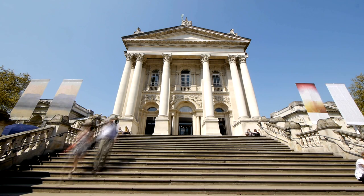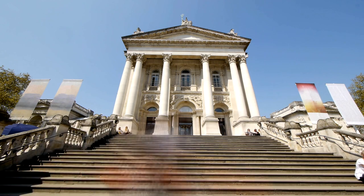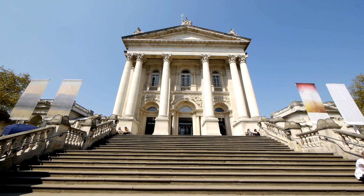The collection spans various periods and movements, from the Tudor era to contemporary art. Tate Britain hosts temporary exhibitions, talks, symposiums, and educational programs exploring British art and its history.